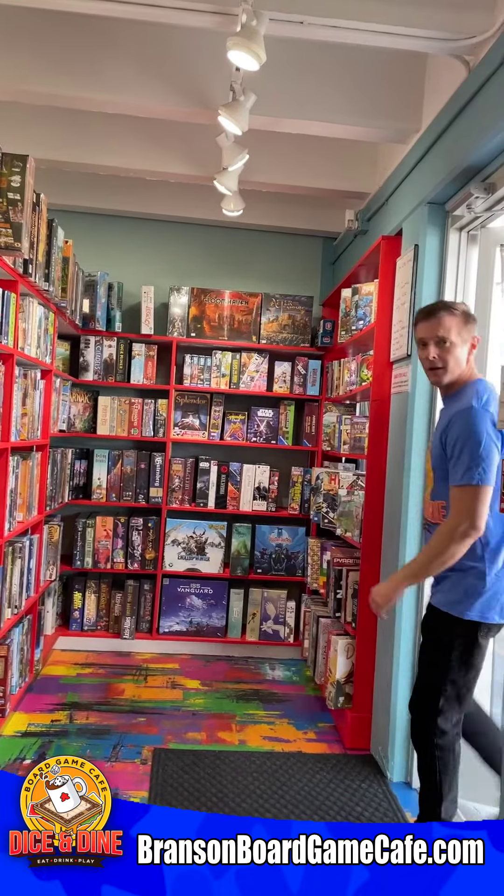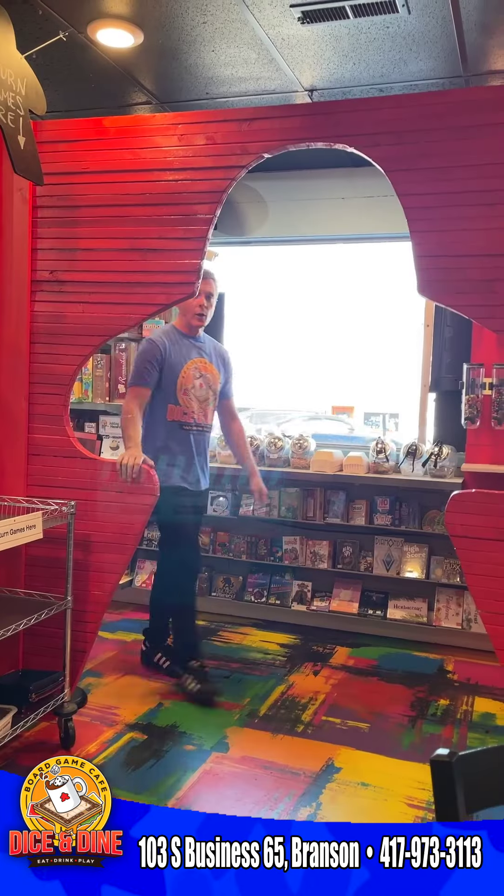People are always asking us: what is Dice and Dine, the Branson board game cafe? I'm going to take you inside and show you around. The first thing you'll notice when you walk through the door is our retail section — we have hundreds of board games for you to purchase to enjoy at home.